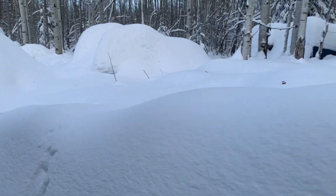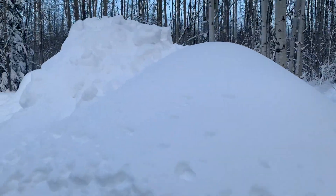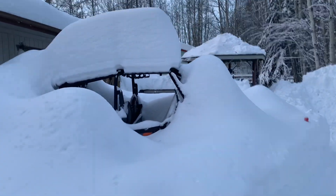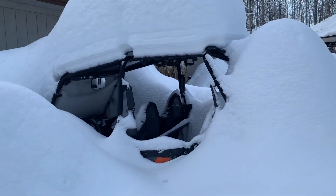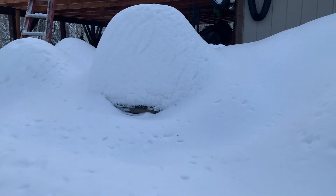I wanted to show you our buggy, our side-by-side. We can't even get it out — it's buried. Look at how much snow has built up on the roof. And the rain beat down a lot of that. There is the side-by-side, just buried in the snow, and the back end of the foal is sticking out.